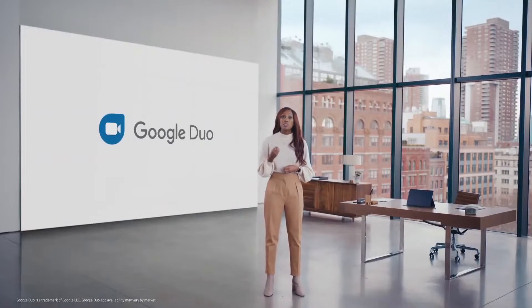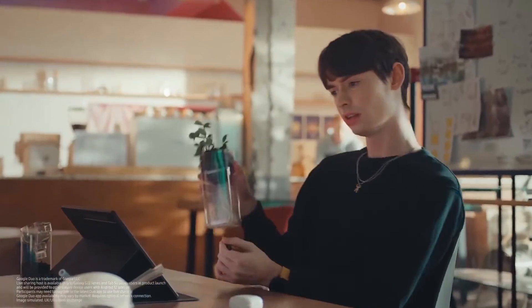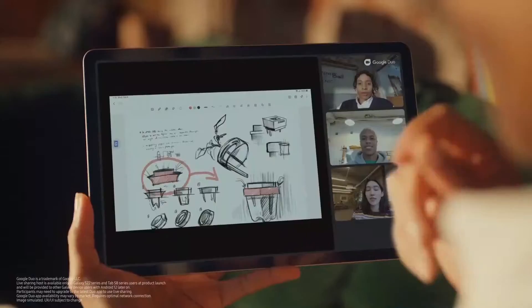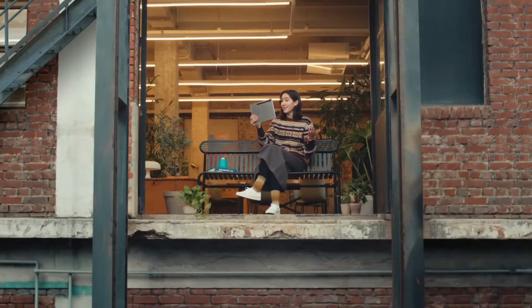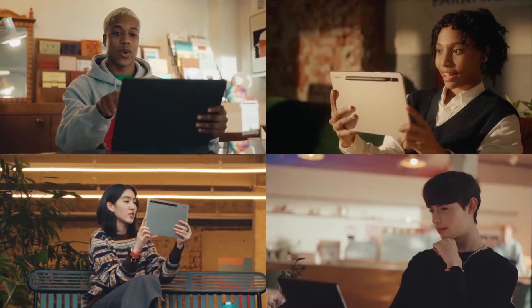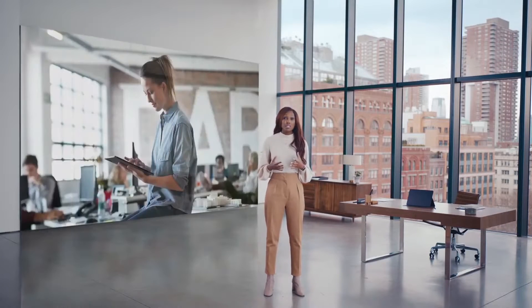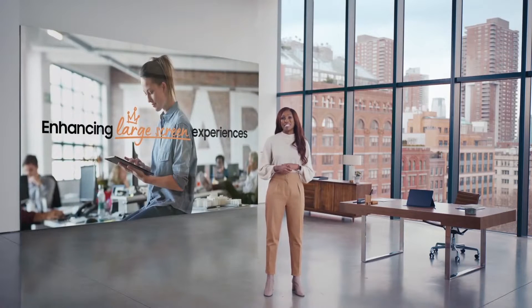We've partnered with Google to make your video calling experience more collaborative. With Google Duo's live sharing capability, you can easily brainstorm together, share ideas and images on Samsung Notes, watch videos on YouTube, or search for locations together on Google Maps. We're empowering you to connect with people no matter where they are, and we are working closely with Google to bring more open experiences to our tablets, with more updates to come later this year.